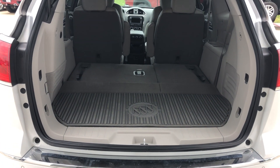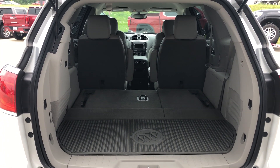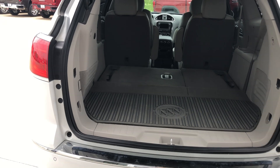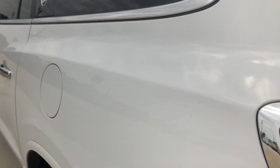Rear collision sensors, backup camera with display. This vehicle also features a third row fold-down split seat for extra storage space in the rear, dual exhaust, and towing capabilities.